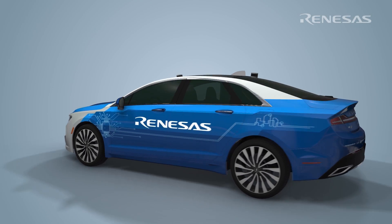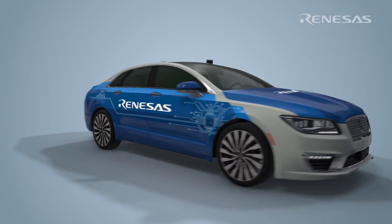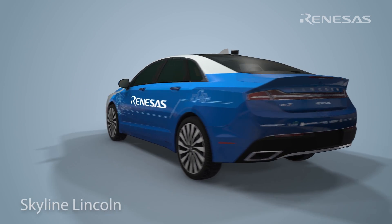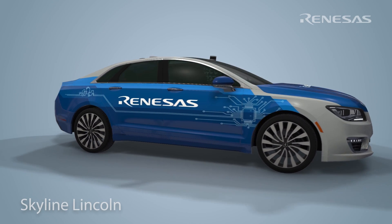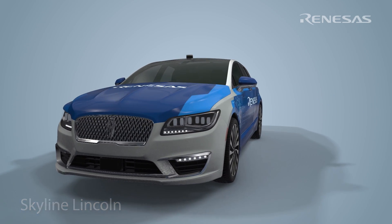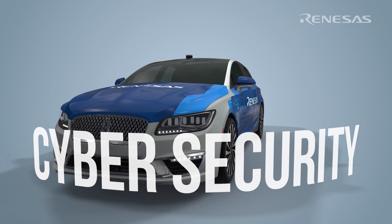The Skyline Fleet is a collection of vehicles we use at Renesas to aid the design and test of our ADAS processor solutions. The Skyline Lincoln is an autonomous vehicle that we have developed to help us learn more about how we can provide our customers autonomous driving solutions that address production challenges such as functional safety, low power consumption, and cyber security.